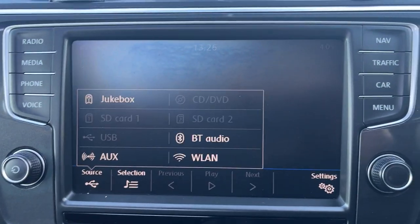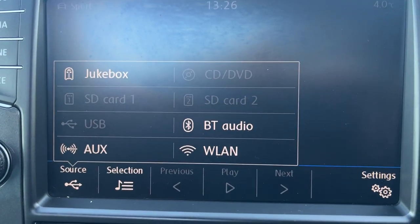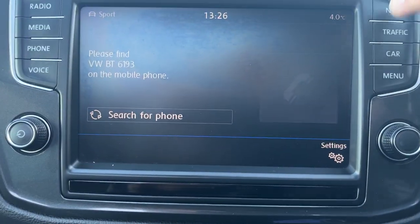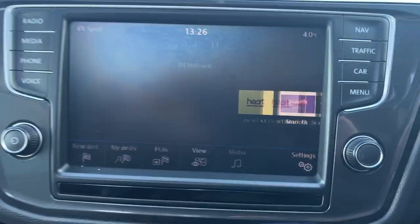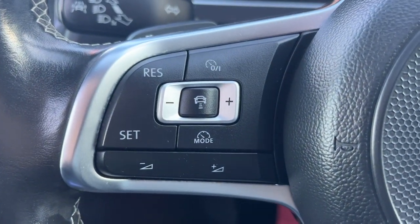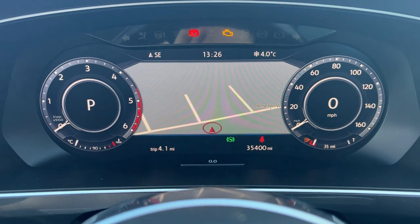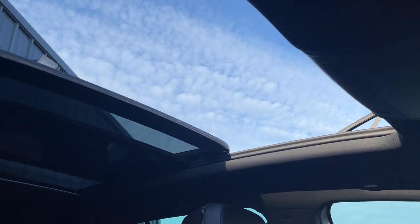In the media menu there are plenty of options for playing music including Bluetooth audio, SD card, and a CD changer. It also has Bluetooth telephone connectivity and satellite navigation. The spec on this car is absolutely amazing, including adaptive cruise control on the steering wheel, and we also have the virtual dash.